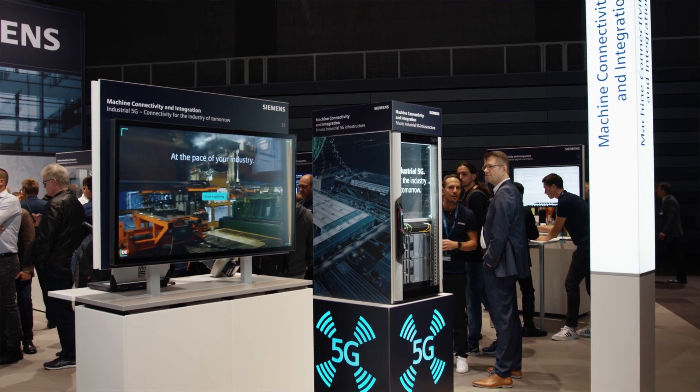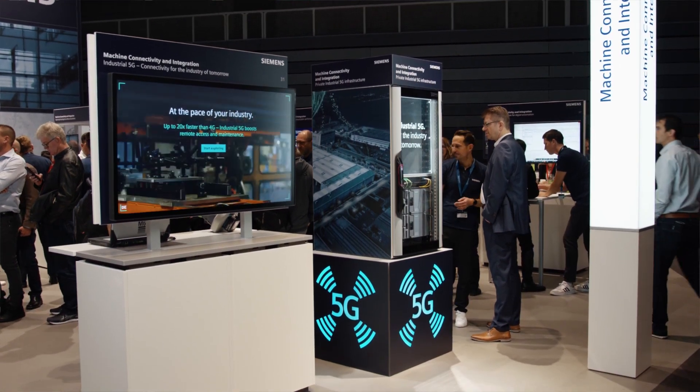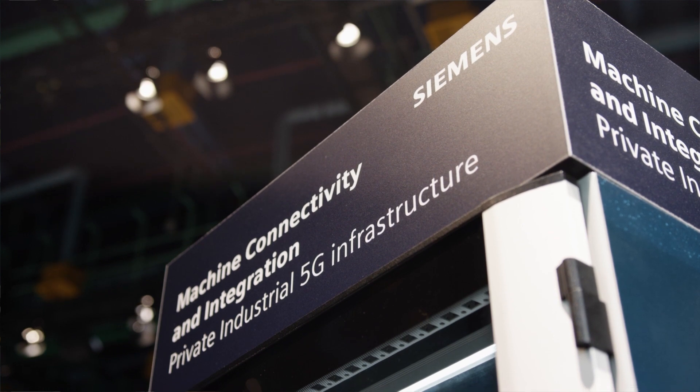Especially the possibility to set up private 5G networks brings a real advantage to discrete manufacturing, process industries, and utilities. Those networks can be adapted to cater to the specific needs of different applications. On the SPS in Nuremberg, we showcase the prototype of our private industrial 5G infrastructure.